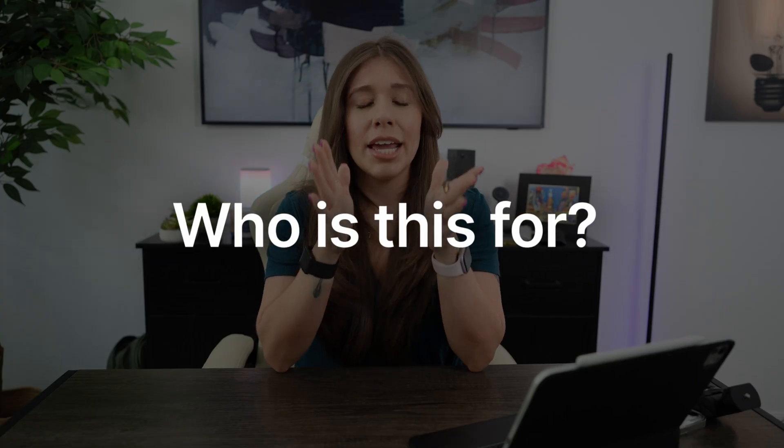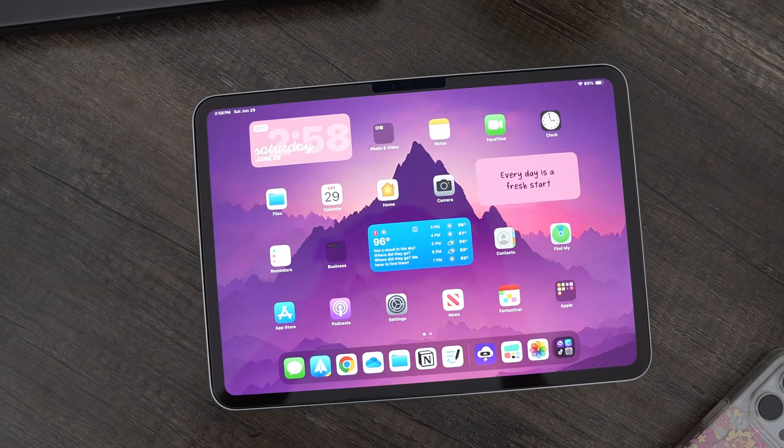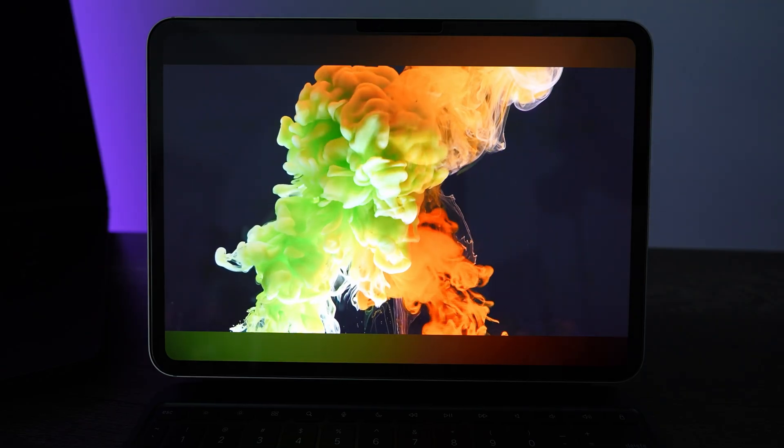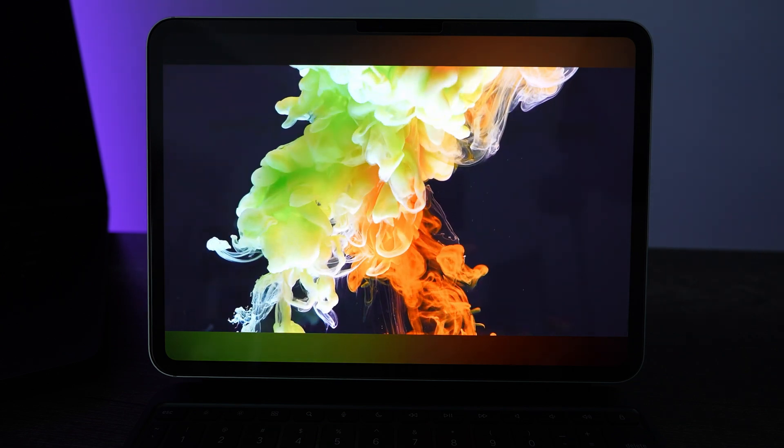So to answer the main question — who is this iPad for? If you're rocking an older iPad, like pre-M1, then this is definitely a worthy upgrade. The performance leap is going to be huge — you'll feel it in almost everything you do. The OLED screen and Thunderbolt 4 are going to be major improvements you'll really enjoy. And for pros who need top-of-the-line power for video editing, 3D rendering, and all that, the M4 is going to be a game changer. The OLED display is also highly invaluable for creators who prioritize stunning visuals.